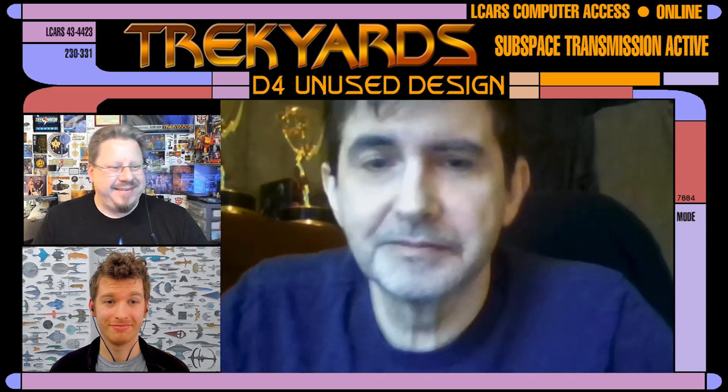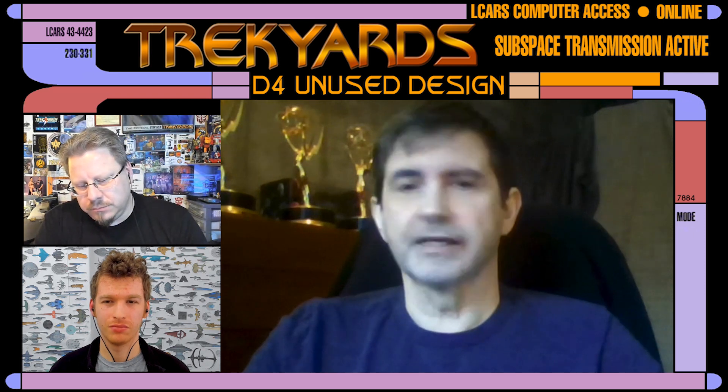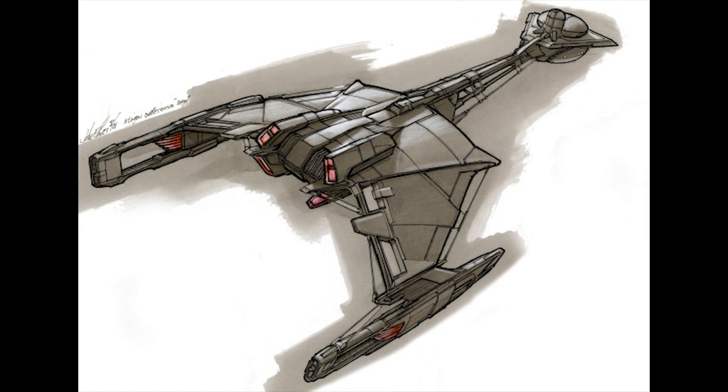Rick Berman and Brannon Braga apparently just came down from them — at least that's what the art department told us — that we were to use that old thing. But we had the sketches and the new Klingon ship and we were kind of bummed.